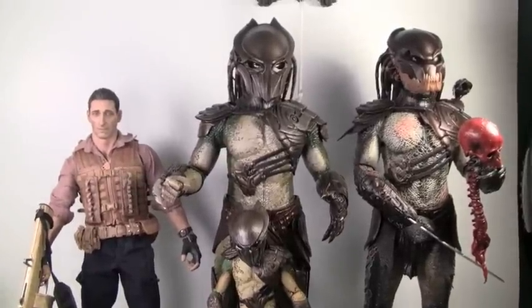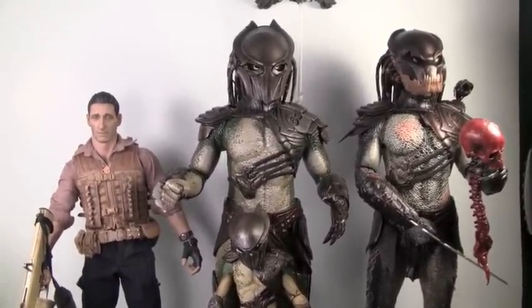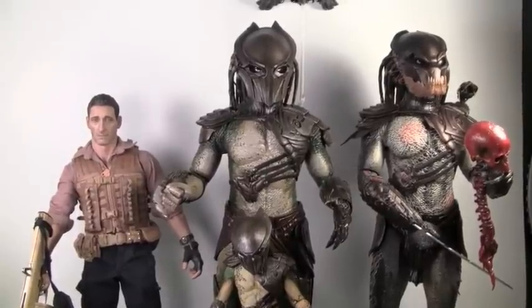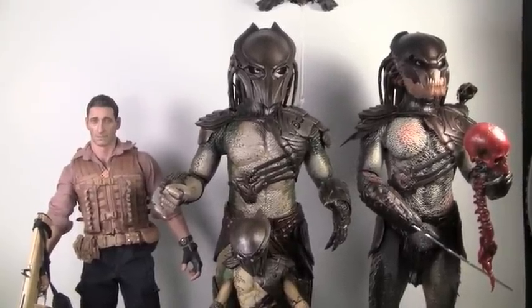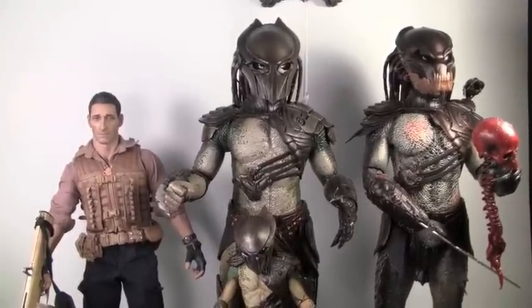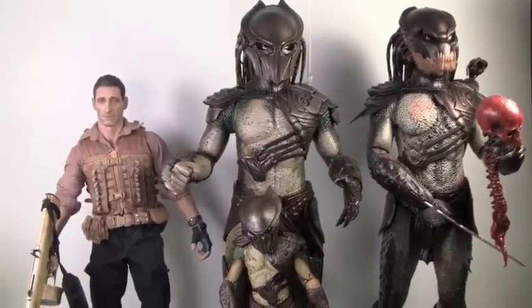Comparison time. You can see the Falconer Predator is in great scale with other Hot Toys figures like the Berserker Predator, which they're about the same size. You can see how much bigger than it is than the Hot Toys Royce, which is a 12-inch figure. So you can see he's about 14 inches tall, and you can see how much taller it is than a 7-inch Falconer Predator.